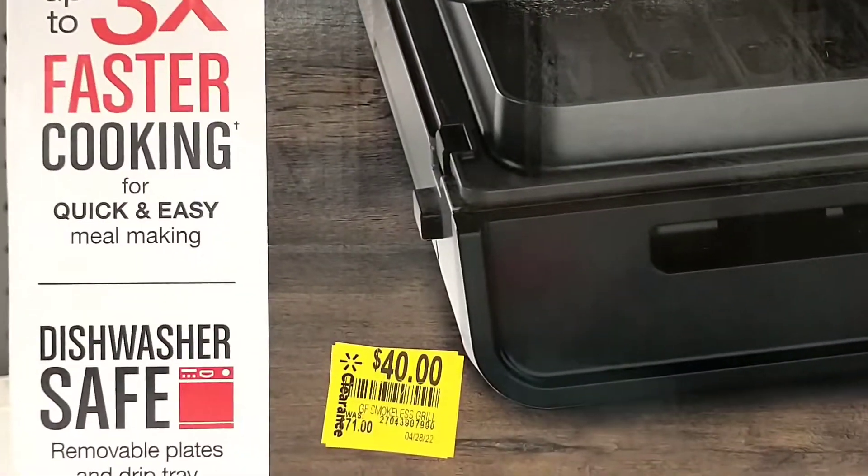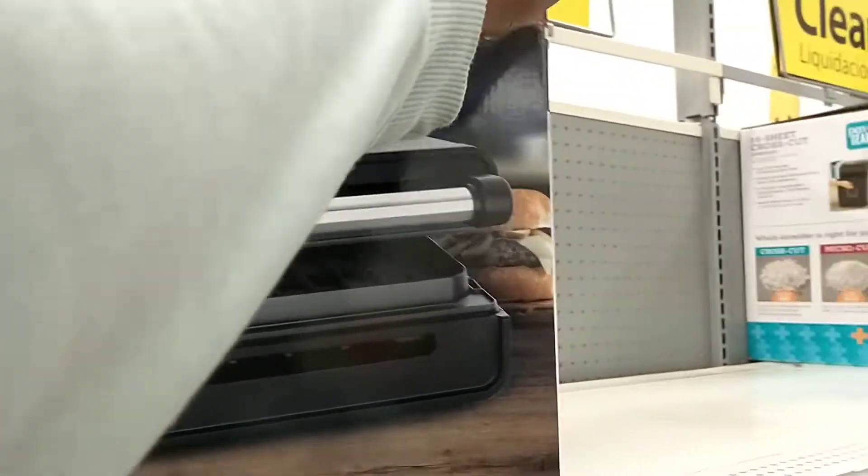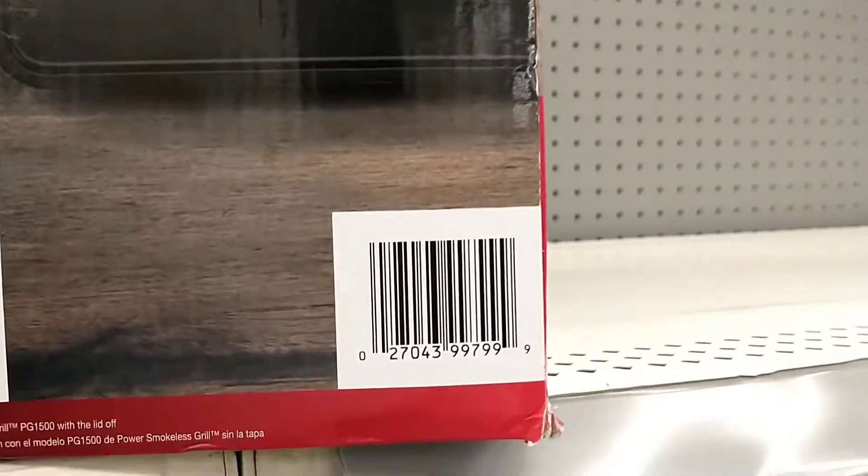Next up, we've got this George Foreman grill. It was $71 marked down to $40 in this store — and it's a smokeless grill. There's the barcode.